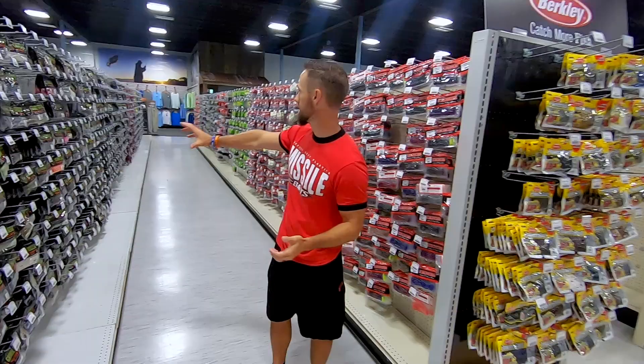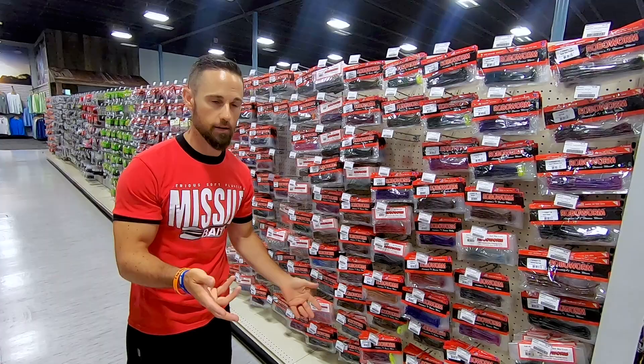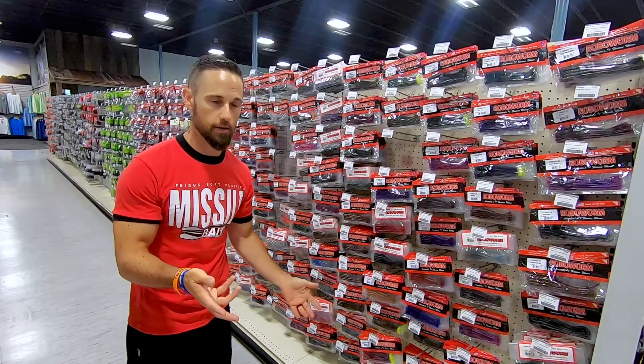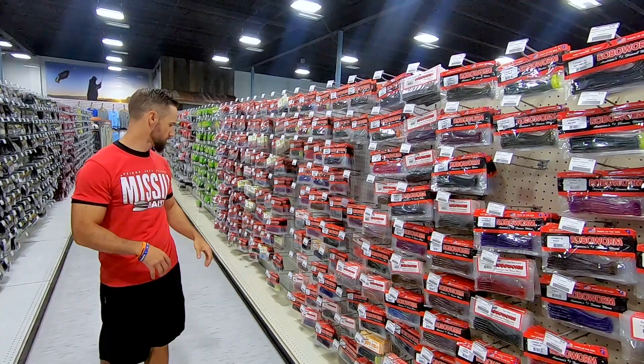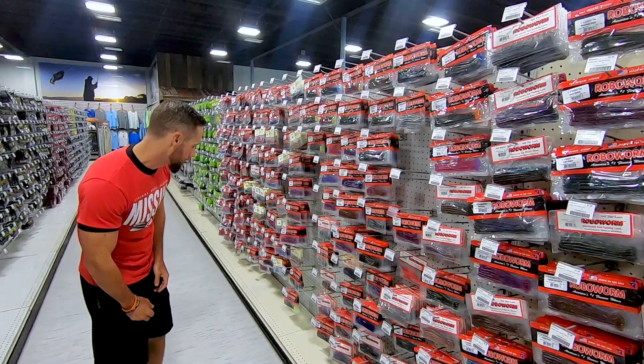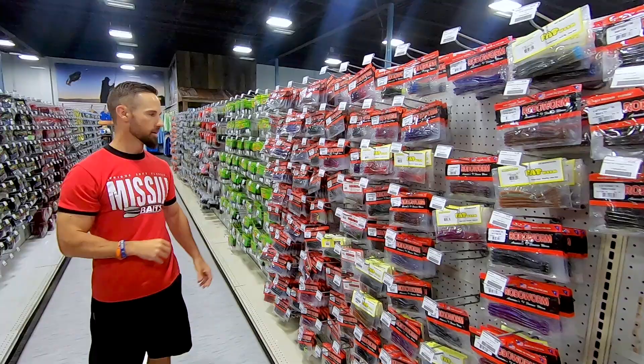Coming down the next aisle — look at all that Gambler! I bet that's almost everything Gambler makes. The Little Easy is right here, and the Big Easy is going to have a huge section as well. Then a bunch of Robo Worm right here — everything looks good and new. That's the one thing I look at with Robo Worm — if something's been sitting a couple years they'll start to turn colors, not good. But all of these look almost brand new, even the older packages look real crisp. Prism shad — that thing is popping right there. That's what you want to see when you come to a tackle shop — make sure everything pops.